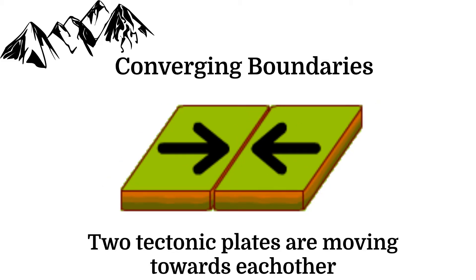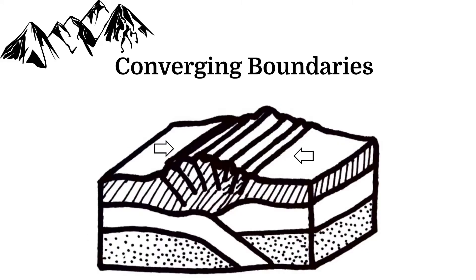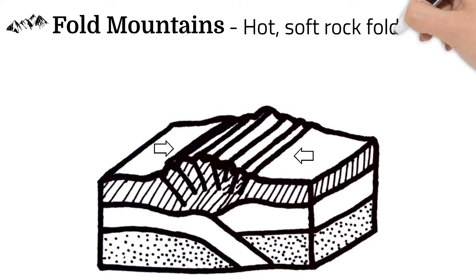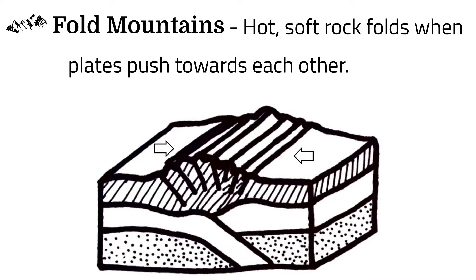Often, mountains are found at converging boundaries. Plates moving towards each other push into one another, and Earth's crust can fold. Hot, soft rock in the crust bends and curves, folding up into a mountain range.